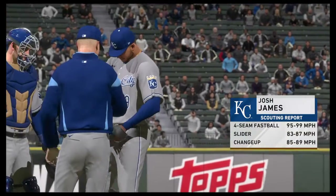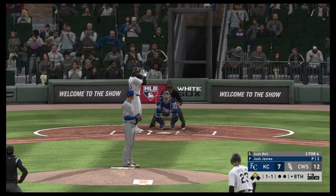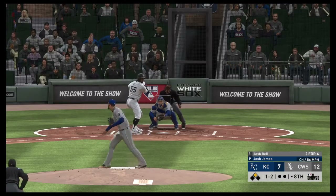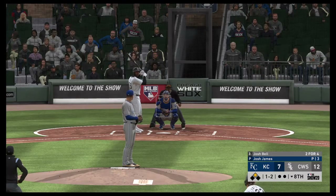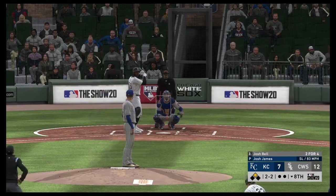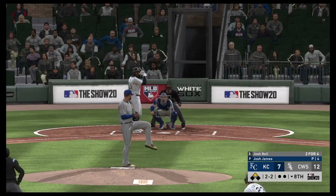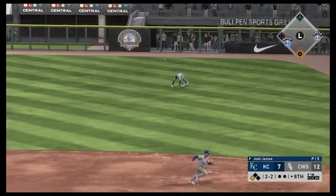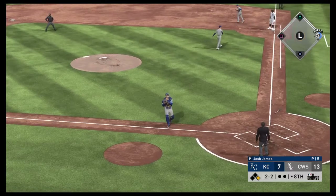Josh James is on to pitch here in the eighth with nobody out. Standing in now, Josh Bell — in there, one and two now. And he lays off it to even the count two and two. Line to the right side — that's in there. Base hit. Tatis rounds third and is digging for the plate — and he's safe at the plate. And it's now a six-run lead.